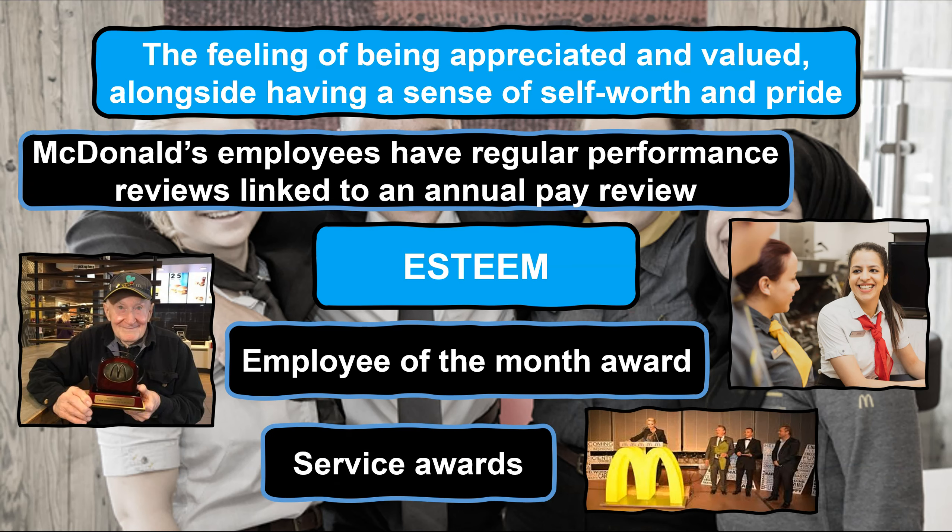Another strategy to boost self-esteem amongst employees is the service awards, within which employees are rewarded for their continued service and loyalty to McDonald's through a recognition and reward scheme where employees can receive retail gift vouchers worth up to £1,000 for employees who have worked for the business for 30 years.